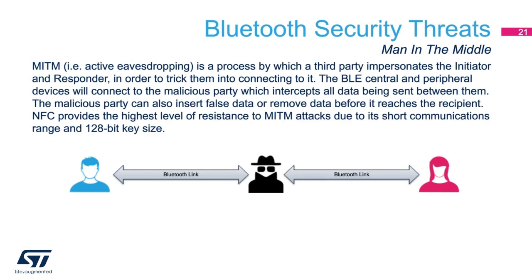Another potential security threat is known as the man in the middle or active eavesdropping. This is where a third party inserts itself between two Bluetooth nodes — to the master node it impersonates the slave, and to the slave node it impersonates the master. Once in this position, the man in the middle can intercept all the traffic going between the two nodes, as well as adding or removing data from the data stream. If you use near-field communication to transfer the pairing credentials between the master and slave, it makes it very resistant to man-in-the-middle attacks, due to the inherently short range of NFC and the 128-bit key sizes that are possible for LE legacy.